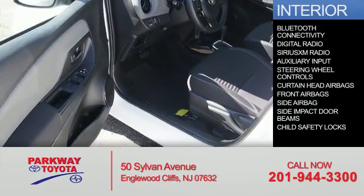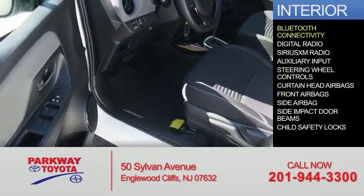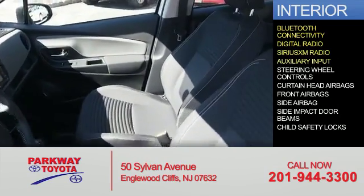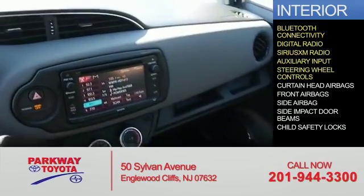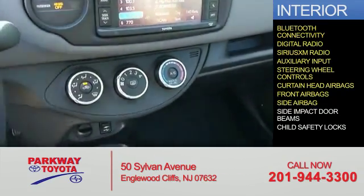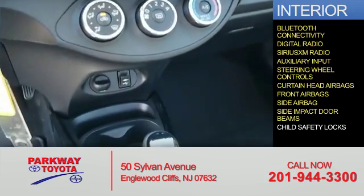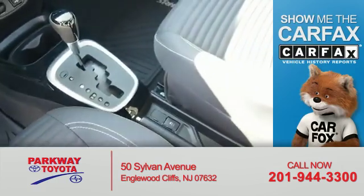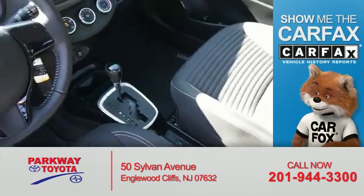Inside you'll find Bluetooth connectivity, digital radio, Sirius XM satellite radio, an auxiliary input, steering wheel controls, curtain head airbags, front airbags, side airbags, side impact door beams, and child safety locks. Rest easy knowing this vehicle comes with a Carfax Vehicle History Report from Carfax.